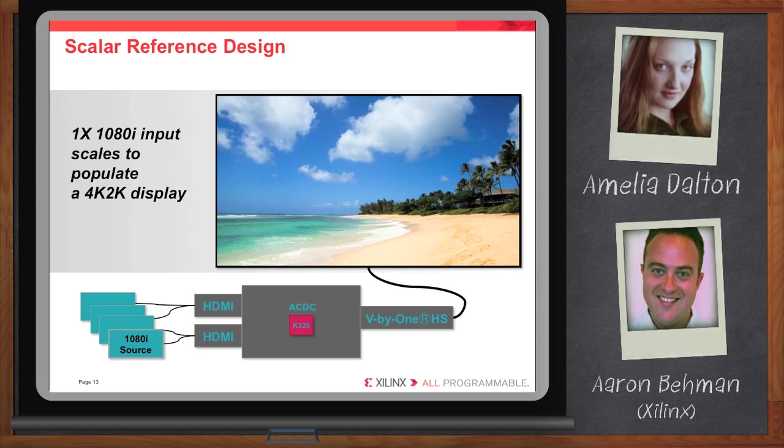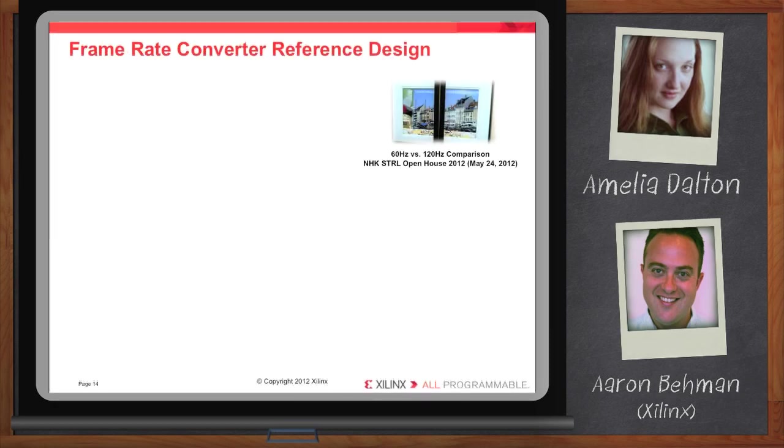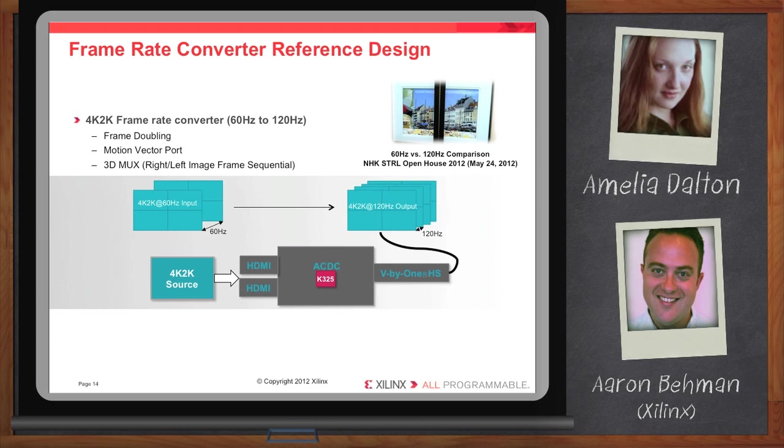And then lastly, let's take a look at the frame rate converter reference design. One point I want to make is all of the panels for 4K 2K displays that are coming out are at 120 hertz, but a lot of the content coming into these architectures is at 60 hertz. So you need to implement an FRC — a frame rate converter, or frame doubler in this case — so that you can actually display video on the bare panel. This base simplified frame rate converter essentially doubling frames will allow customers to work on more complex frame rate converters, for example taking in 24 frames per second and converting that to 60 and then to 120 — dealing with motion estimation and motion compensation.